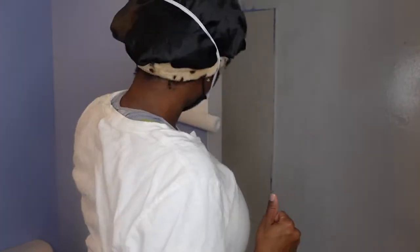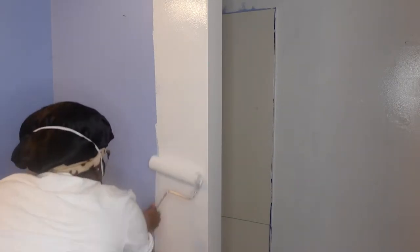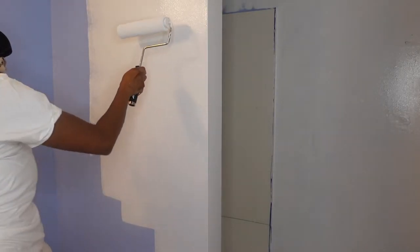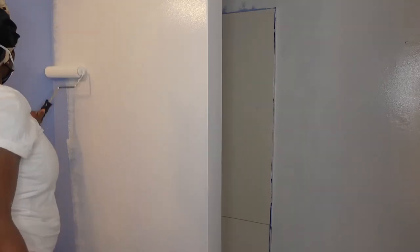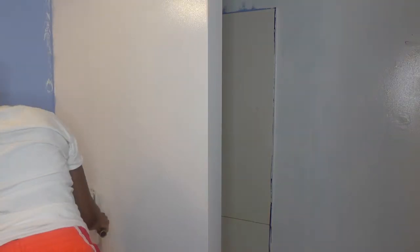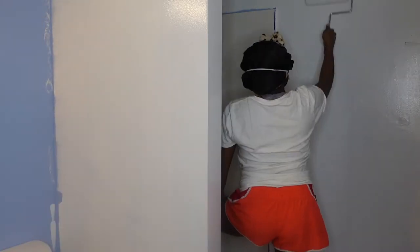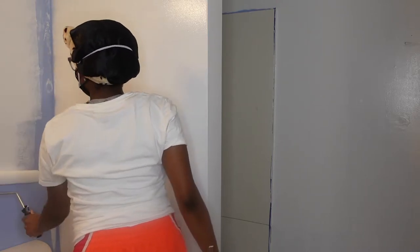All right y'all, I'm back — y'all see I got my bonnet on now. We're right back to it like we never left. I just want to let you guys know, if you're wondering why I have on a mask: the reason is because I'm pregnant and my senses are very strong. This paint can be very strong and I don't want to be inhaling it all at once, especially since there's no window in this bathroom. So I have this mask on because my senses are just too strong for this paint.